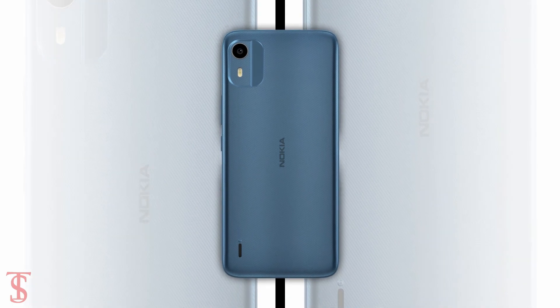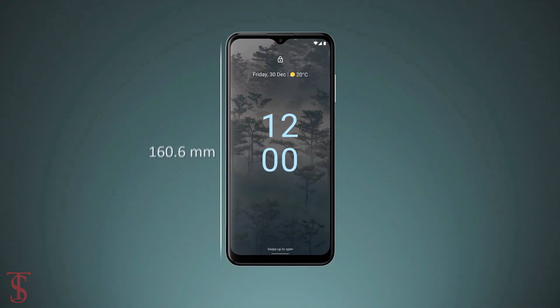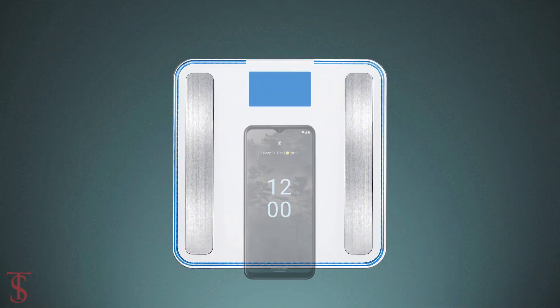The physical dimensions of the smartphone measure at 160.6 x 74.3 x 9.4mm, and it weighs around 177.4g.